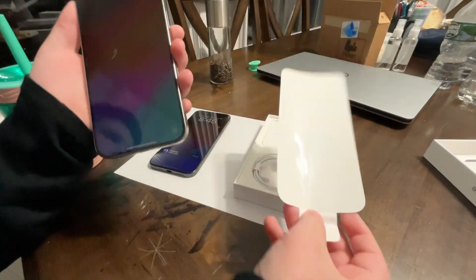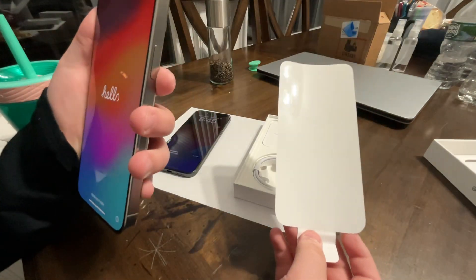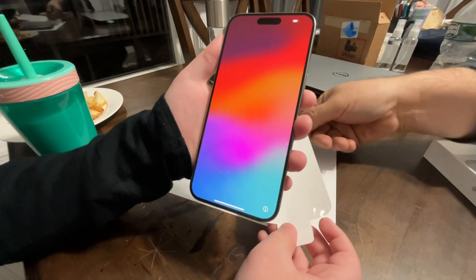Does he need this cable, or does he need this one? I don't know, put it in the box. Oh, look at this — iOS 17 setup!